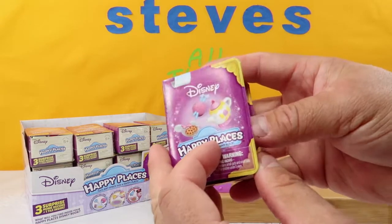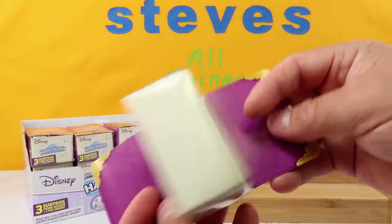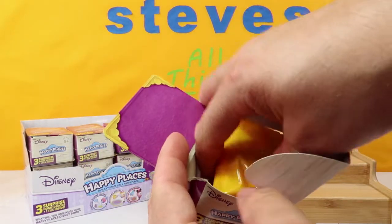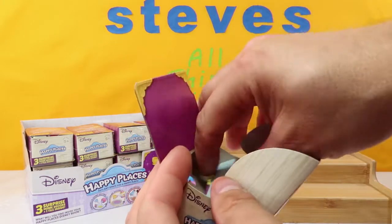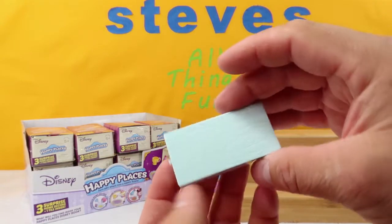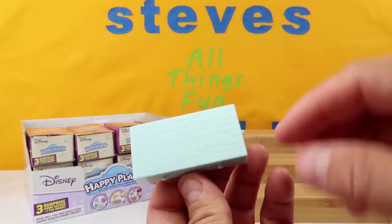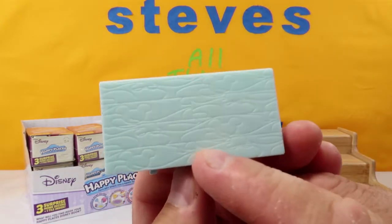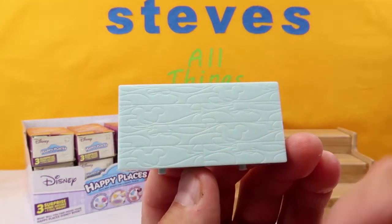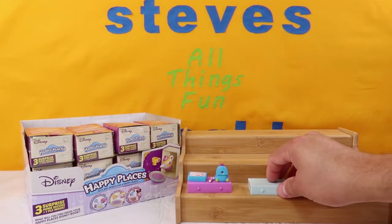Next up we have — we got Minnie! Cool. These are the first ones I've ever opened, so I kind of want to get a variety so we can see what they look like. Get your checklist. This one we have a light blue tile, and it's pretty cool — it's wooden and you can see some hidden Mickeys in there. Pretty nice. We're going to stick that one right there.